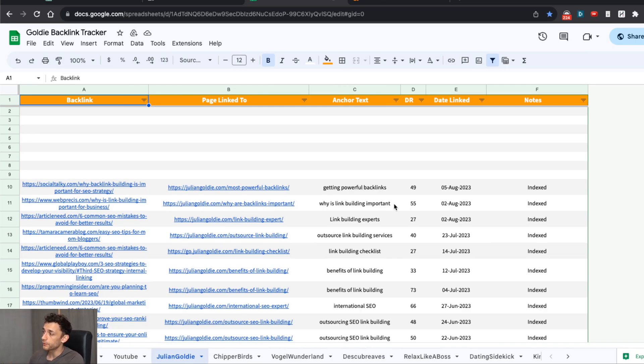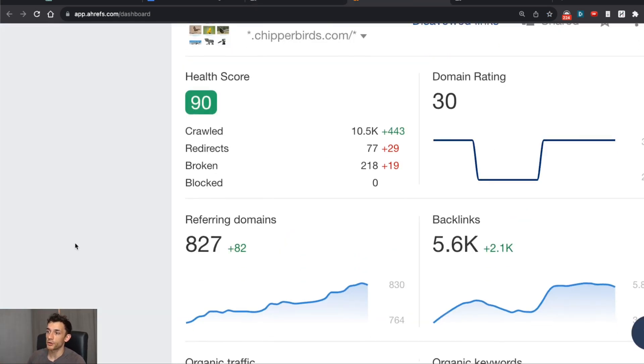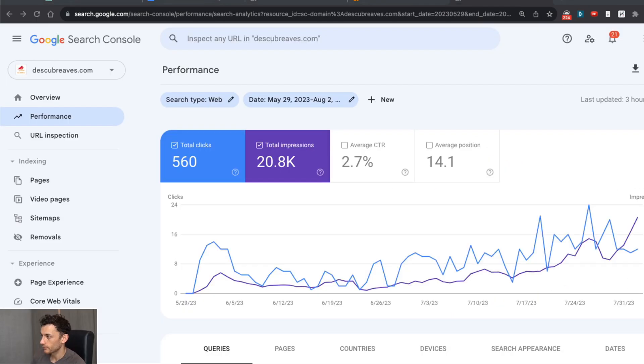I've got some case studies, results, and all the strategies you need whether you're starting out or already doing this yourself. We'll cover topics like link building strategies, outreach, HARO, and the truth about irrelevant backlinks. Plus we'll answer some of the top FAQs about link building. These strategies work whether you have a new website or an old site you're reviving, and even if you have a foreign website like a Spanish website.